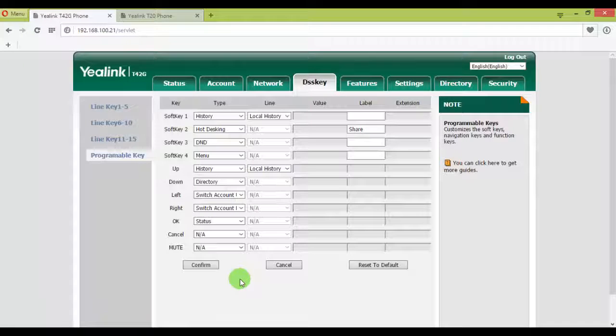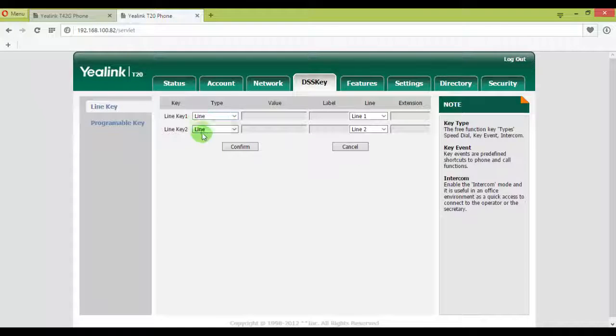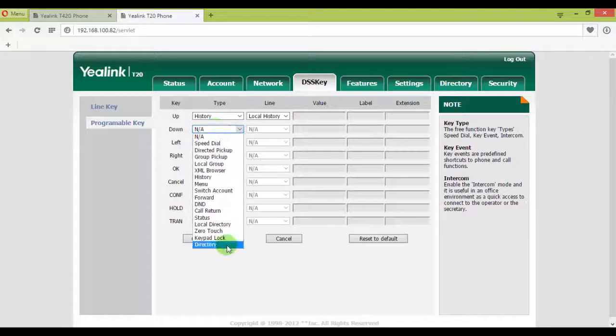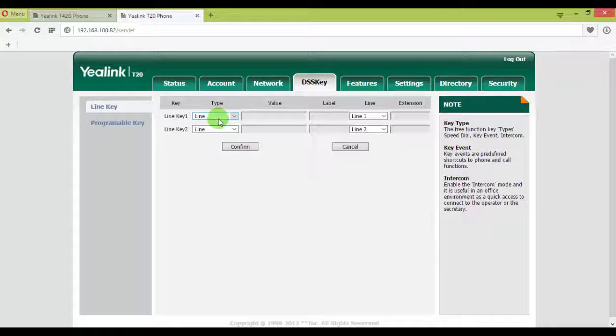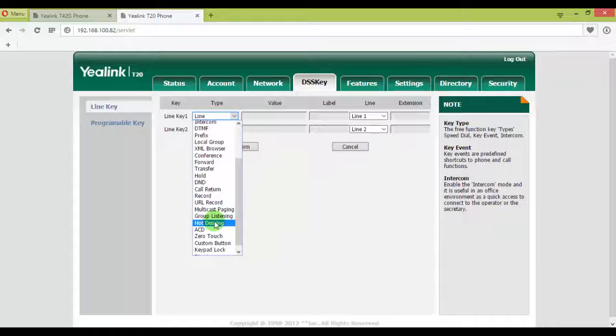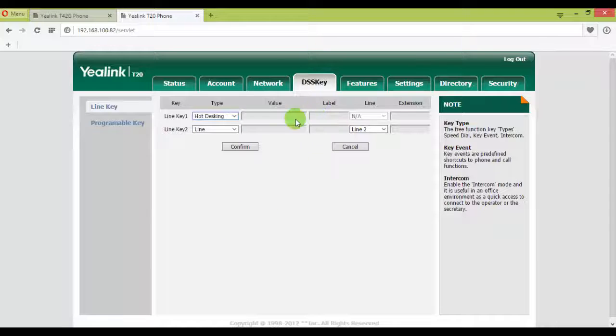Now let me also show the T20. On the T20, programmable keys are available but the hot desking feature is not on programmable keys — you can see it's not in the drop-down. So on the T2 series Yealink phones, hot desking is only available on the line keys. Going back to line keys, I'll select hot desking from there to demonstrate it's available on both models, but on T2 only via the line key.